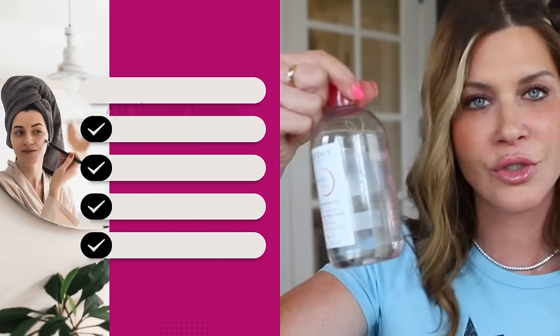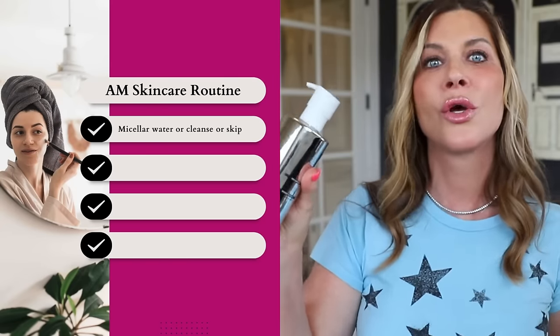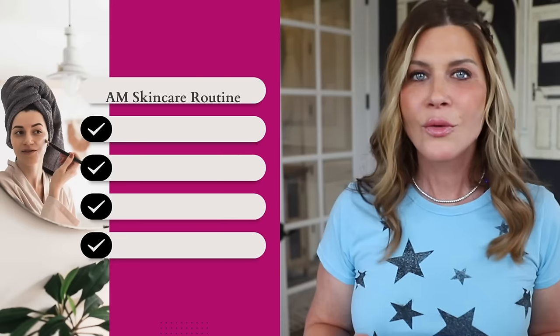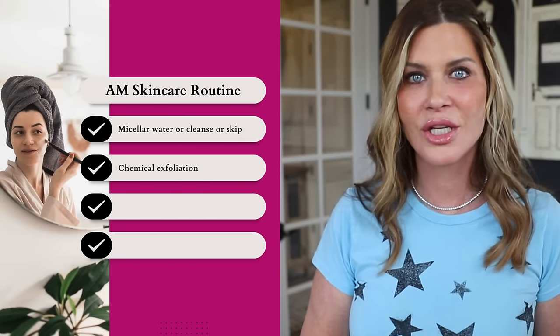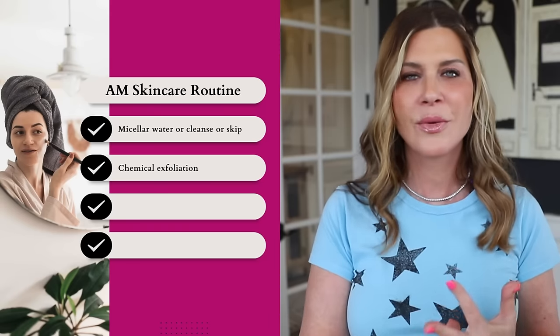In the morning, you might like to freshen up with your Bioderma or whichever micellar water you choose, or just cleanse your skin with the Prequel cleanser. You don't need a separate cleanser for morning and night — these work for both, keeping the routine concise and budget-friendly. Chemical exfoliation is key to having really nice, even-toned skin and helps with hyperpigmentation, texture, and pores.